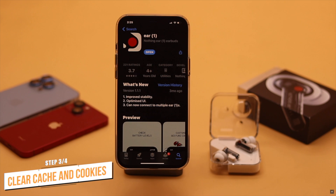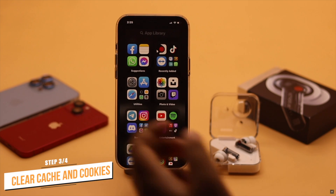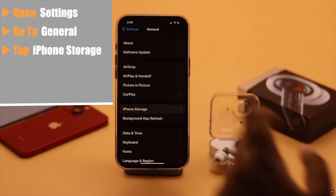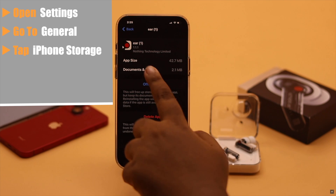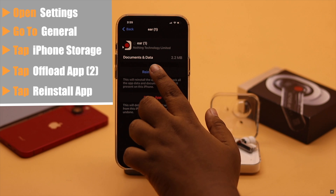If there is no pending update, then this problem can happen if there is too much cache and cookies stored on the app. You need to clear it. Open Settings, go to General, tap iPhone Storage, find the Nothing Air One app, offload the app, and tap Offload App. Now reinstall the app.